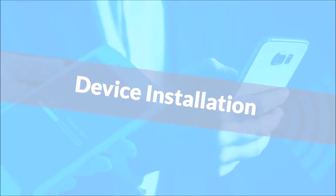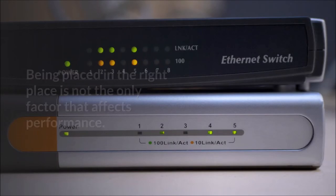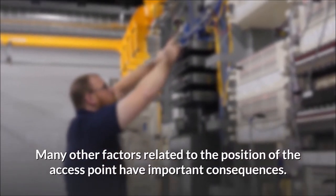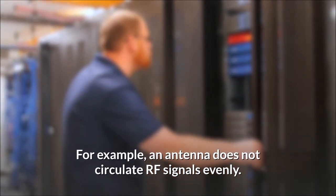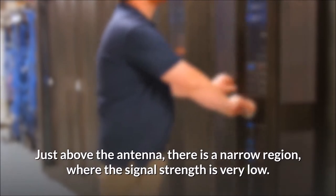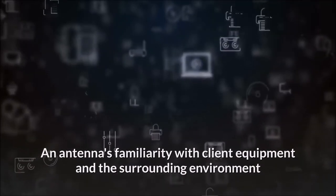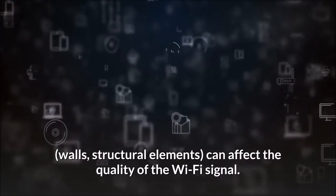Device Installation. Being placed in the right place is not the only factor that affects performance. Many other factors related to the position of the access point have important consequences. For example, an antenna does not circulate RF signals evenly. Just above the antenna, there is a narrow region where the signal strength is very low. An antenna's proximity to client equipment and the surrounding environment — walls and structural elements — can affect the quality of the Wi-Fi signal.